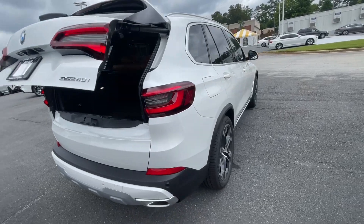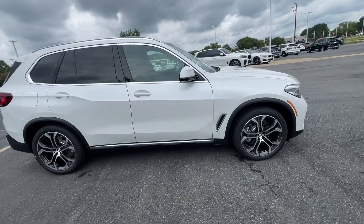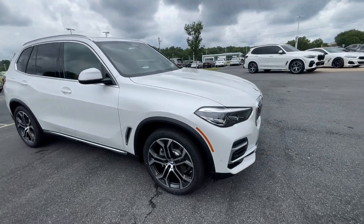So that's the review of the car. Let me know if there's anything else you wanted to see or if you have any questions and I'll get you an answer.